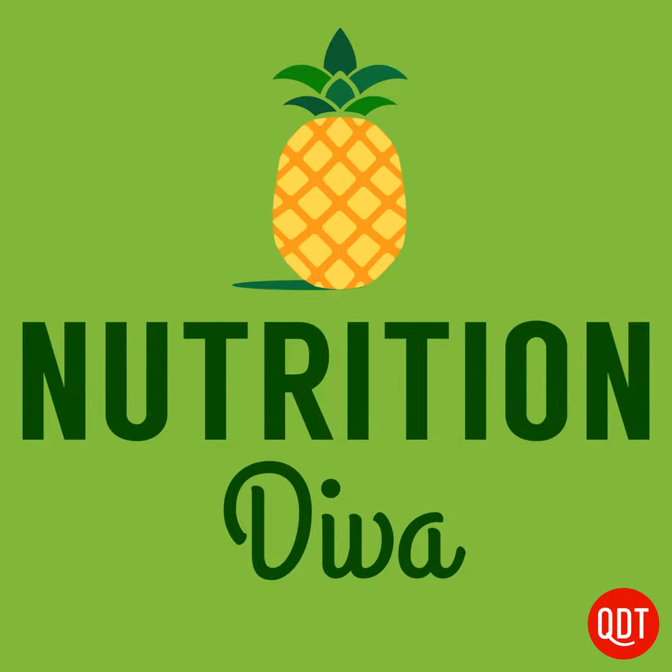If you do decide to use Yuka or apps like it, here are a few suggestions. Number one: let the information guide you rather than dictate your choices. Number two: take a look under the hood to see what's contributing to those scores, especially if they seem higher or lower than you expect. Number three: take 'risky' with a grain of salt and investigate the details before deciding how concerned you want to be about an additive. And finally, think of this as one input among many to help inform smarter, more conscious food choices, but don't let it overwhelm you or sap all the joy out of eating.